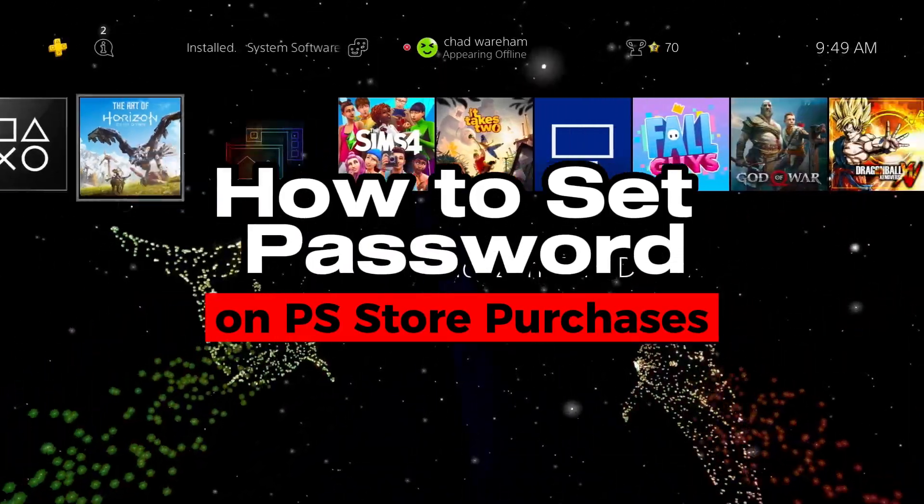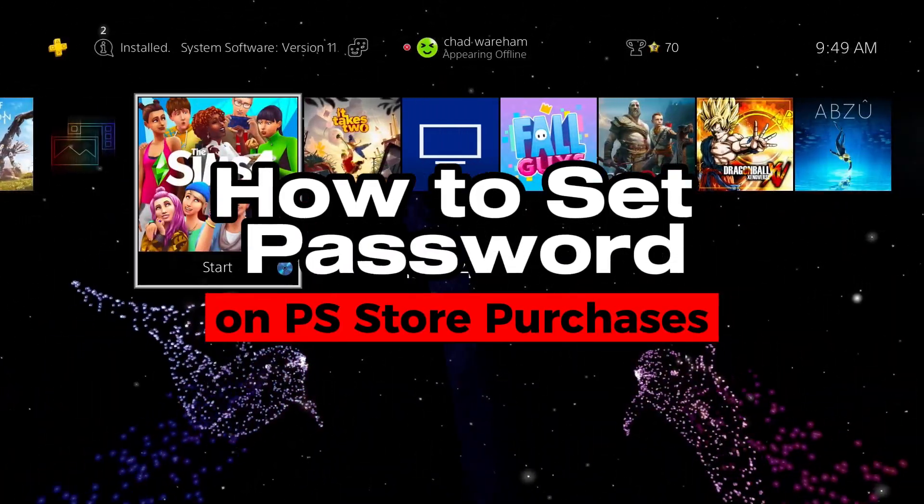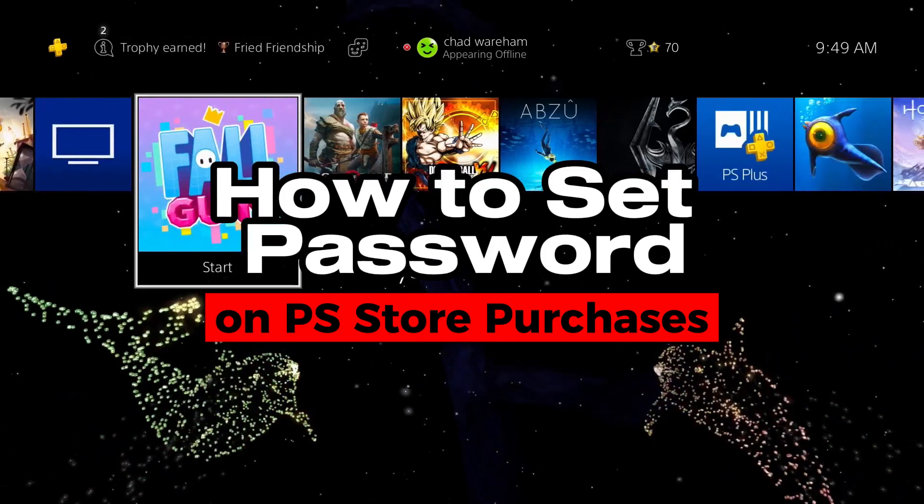In this video, I'm going to show you how to set a password on your PS4 for purchases in the PlayStation Store.